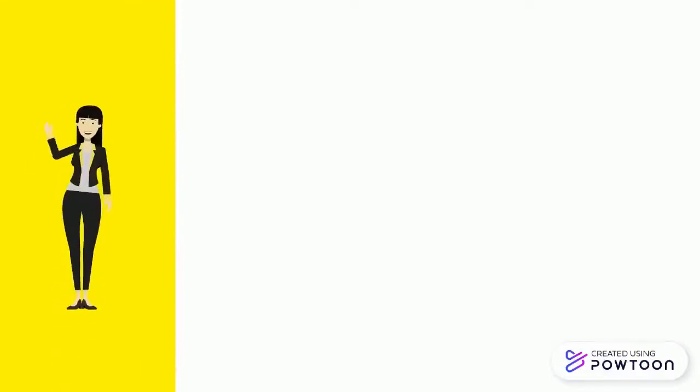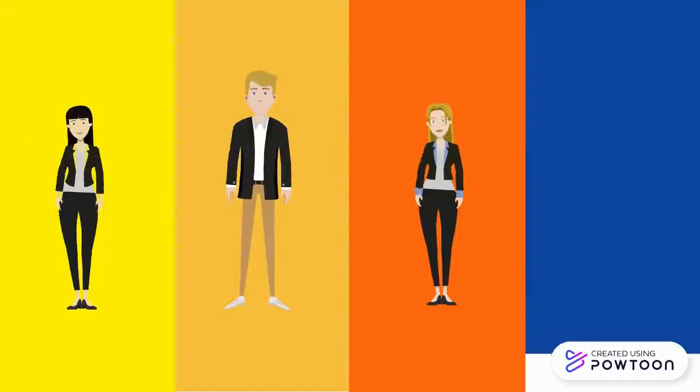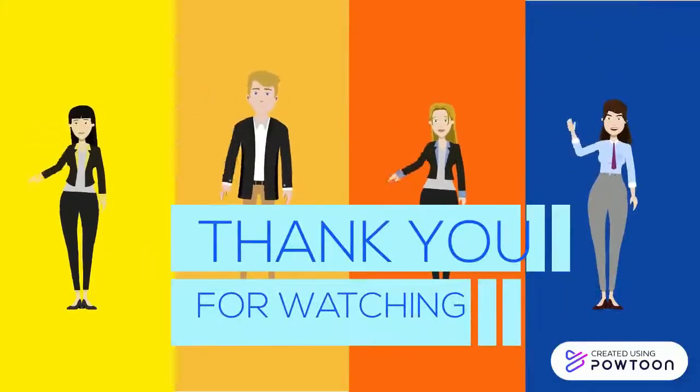This was Sandra, Alessandra, and Pauline from group two. Thank you for watching.